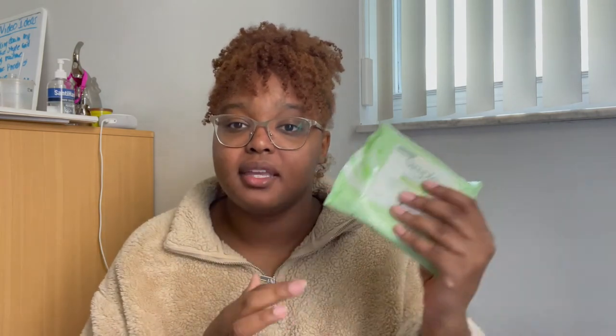This is the Black Girl Sunscreen SPF 30. I love Black Girl Sunscreen. It does make your face look greasy — I'm not gonna lie — but I feel so much better about myself and I did notice a difference using it.